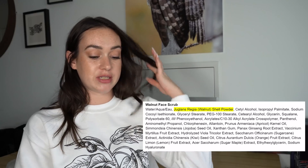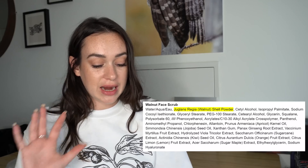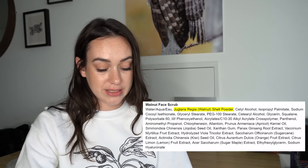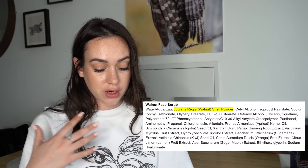You might also notice I have put the 1% marker right after polysorbate 60, right before the preservative phenoxyethanol, which means that everything after that is most likely at a concentration of less than 1%. So that would be all of your oils and plant extracts, et cetera.